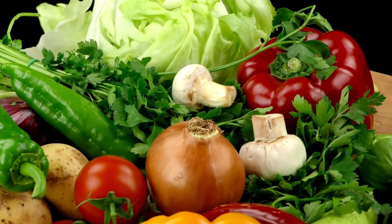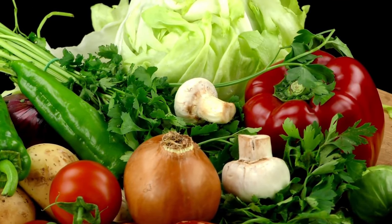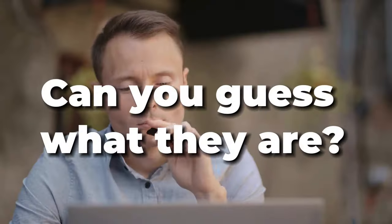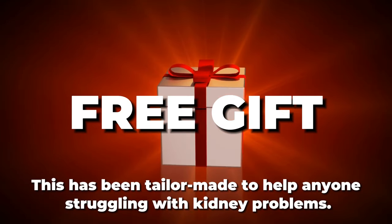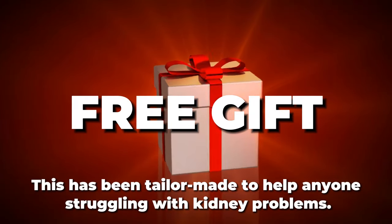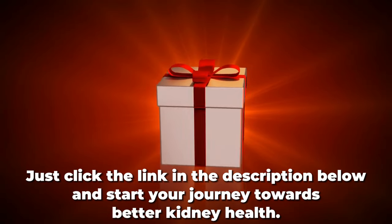Coming up next is our top 3, and we'll be venturing into the world of veggies that can double as a tasty bread substitute. But first, we'd like to thank you for watching with your exclusive free gift — tailor-made to help anyone struggling with kidney problems. Just click the link in the description below and start your journey towards better kidney health.